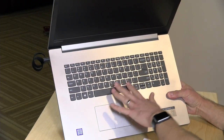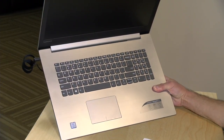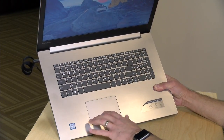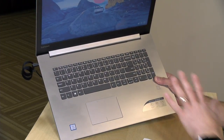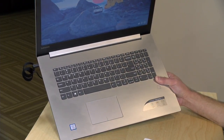The keyboard is very nice on this one, mirroring some of the new keyboard designs we've seen on other Lenovo devices this year. Nice layout, decent key travel, and pretty nice to type on. The trackpad is also equally nice and very functional, and you also get a fingerprint reader. But because this is a budget laptop, there is no backlighting on the keyboard.